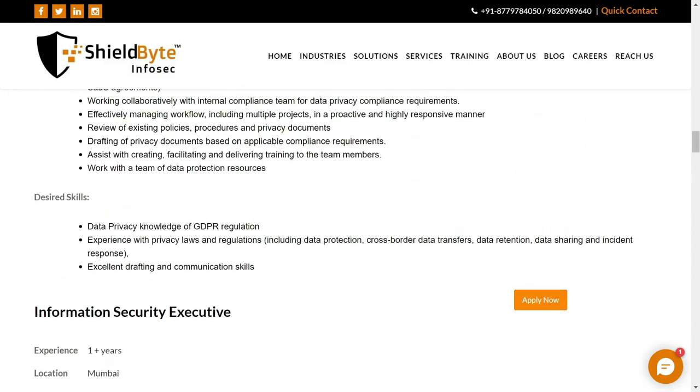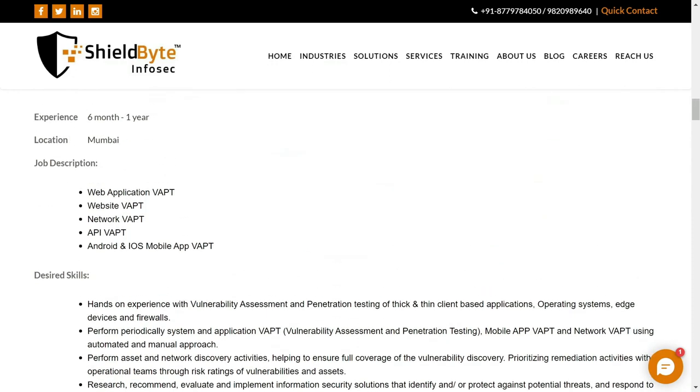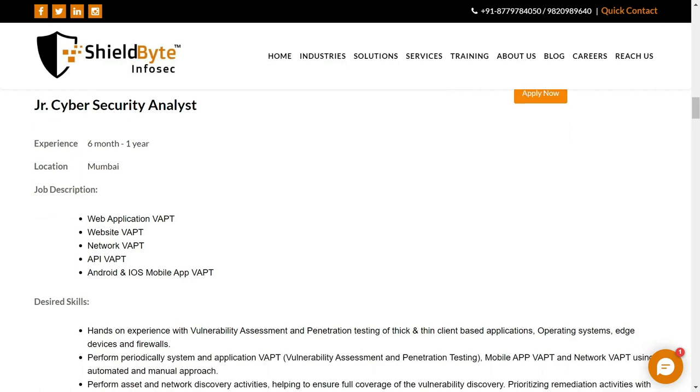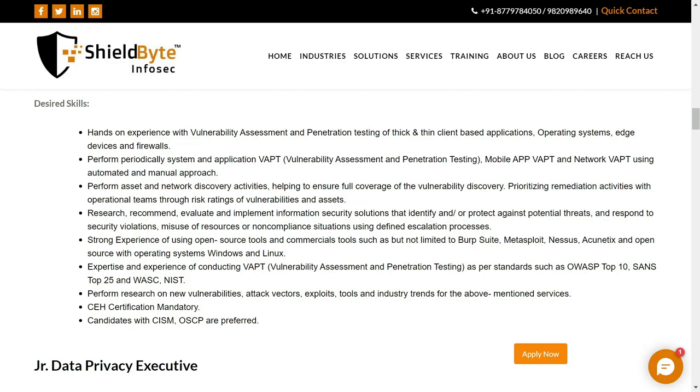Let's see another one. This is the Junior Cybersecurity Analyst job role. For this particular position, you need experience between six months to one year, and knowledge in web application pen testing, network pen testing, API pen testing, and Android and iOS pen testing. You can see all the skills related to this particular job role here.